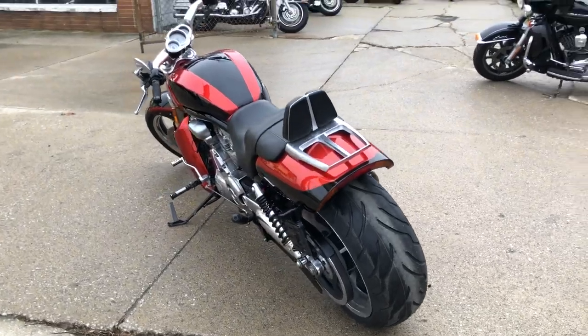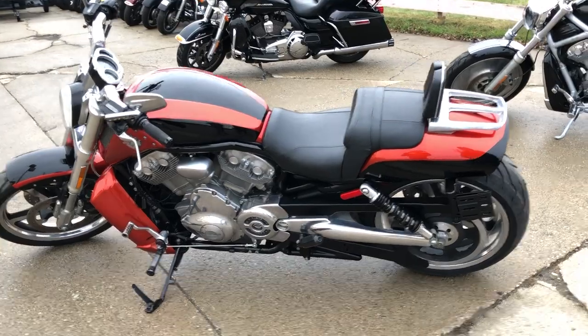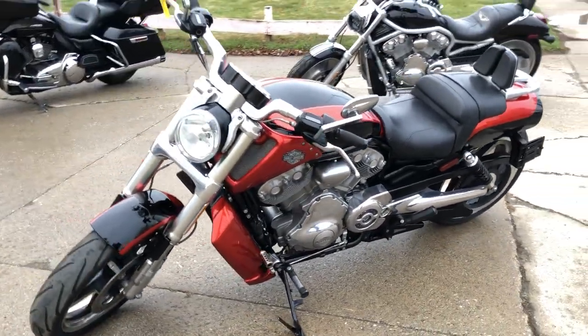Just serviced at the dealership, inspected, all fluids changed, and warranty available. Buy this one with confidence. This is a nice, clean used V-Rod.